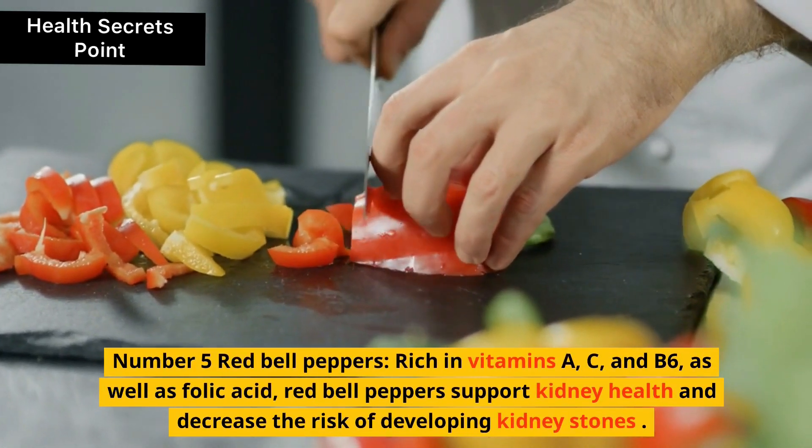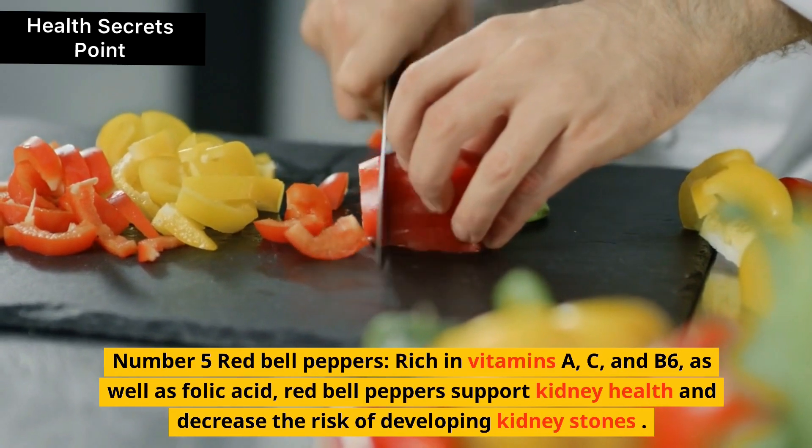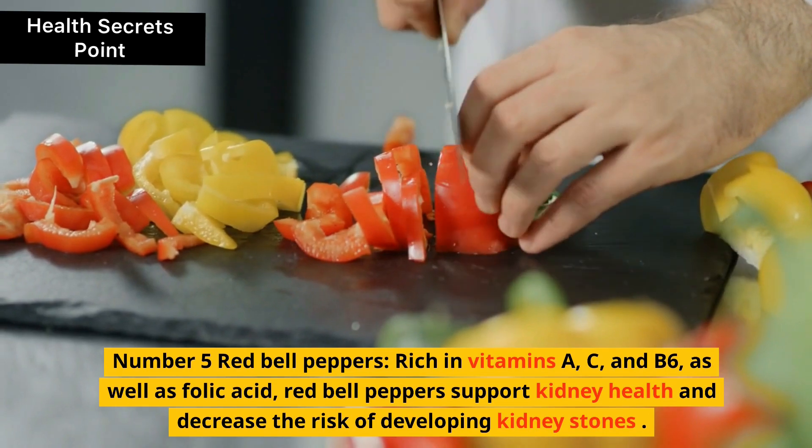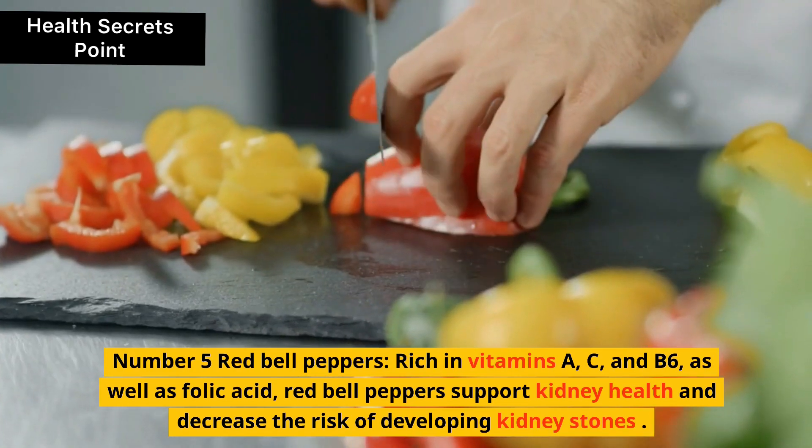5. Red bell peppers. Rich in vitamins A, C, and B6, as well as folic acid, red bell peppers support kidney health and decrease the risk of developing kidney stones.